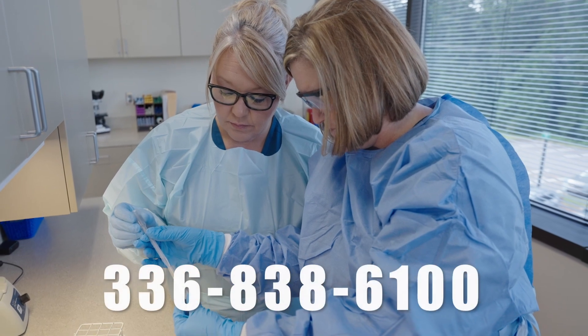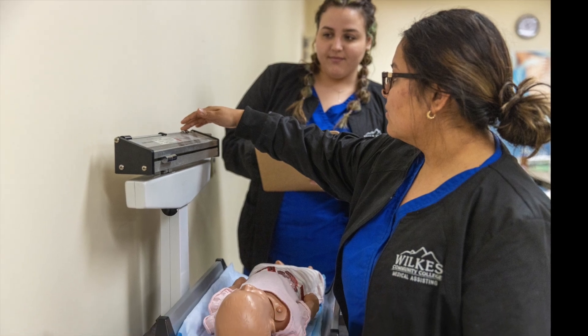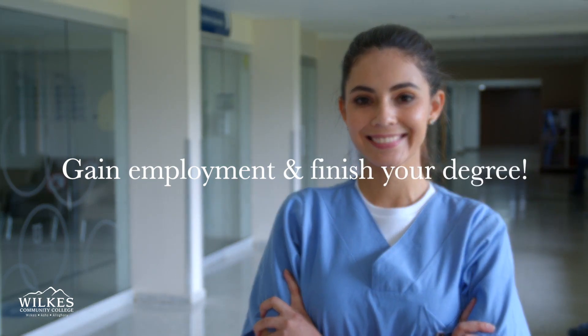Students have the option to complete the second year of the Associate in Applied Technology degree 100% online. This allows students the opportunity to gain employment and continue working while finishing out their degree.